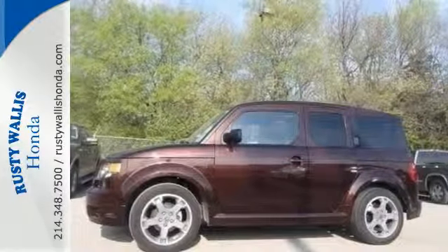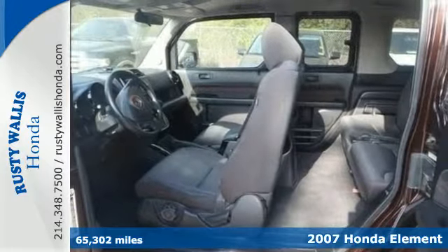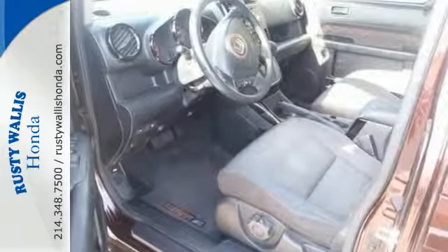It's a 2007 Honda Element. For 2007, upgrades to the Element include a 10 horsepower increase, standard stability control, side curtain airbags, integrated front seat belts, and a redesigned instrument panel.